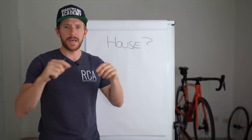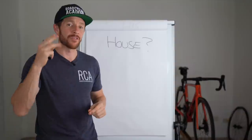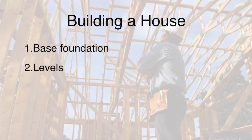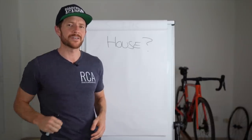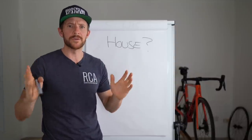If we think about building a house, we can break it into three parts as well. Number one, you've got the base foundations. Number two, you've got the levels. And number three, you've got the finishing touches — such as the vanities, lights, switches, doors, locks, etc. Once again, point number three: finishing touches.